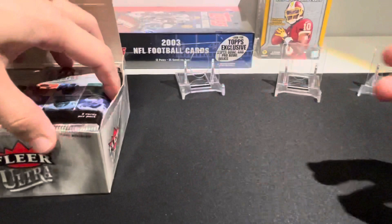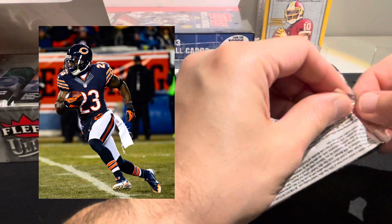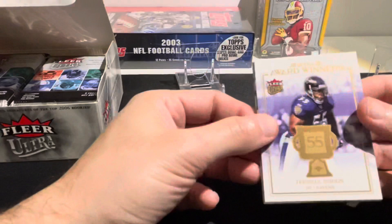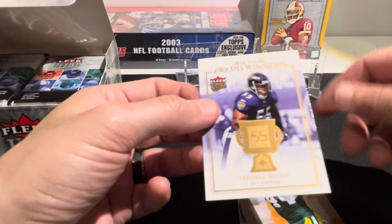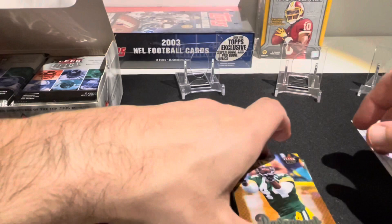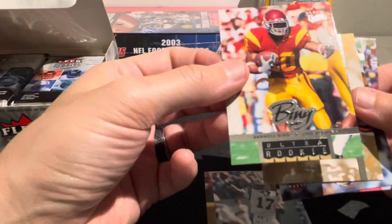Alright, 24 packs - I'll keep that off to the side and we'll just go through them. Devin Hester is the big one I'm actually looking for in this rip - something nice from him. I think Devin Hester is a Hall of Famer as a special teamer; I know that's a super rare thing but to me he earned it. So here we go - we have a Terrell Suggs Award Winners insert. These cards are in really good condition. We have a Najee Davenport, Jake DeLome, and Darnell Bing is going to be our rookie in this pack.